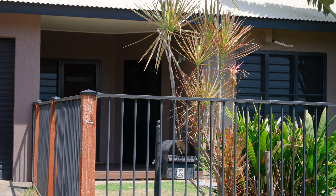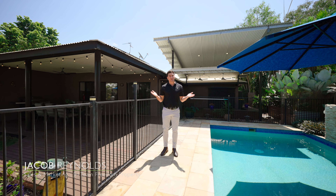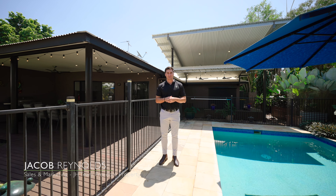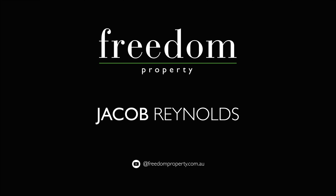What's great about this property is you have dual access for your garage — you can obviously access it from the front, but you can also access it from the back. Another great point is they've just added a nice big solar system, so anyone looking to save some money on their electricity bill, that's a great addition.